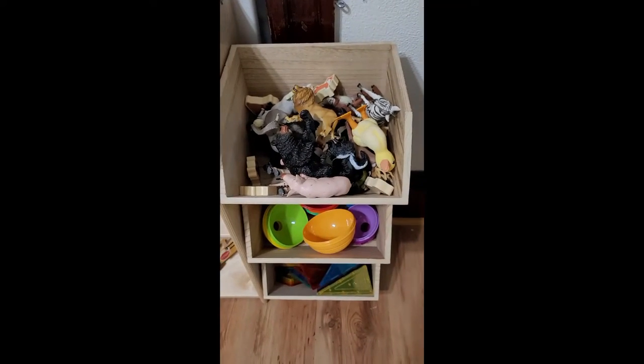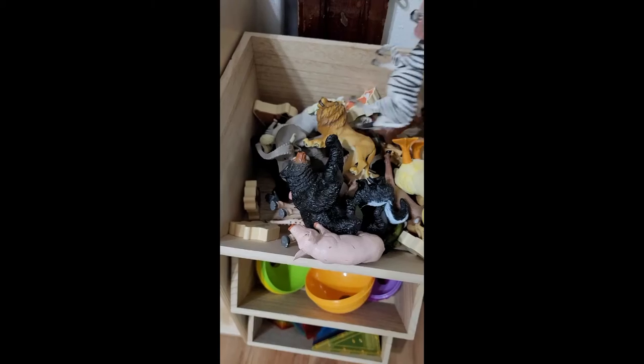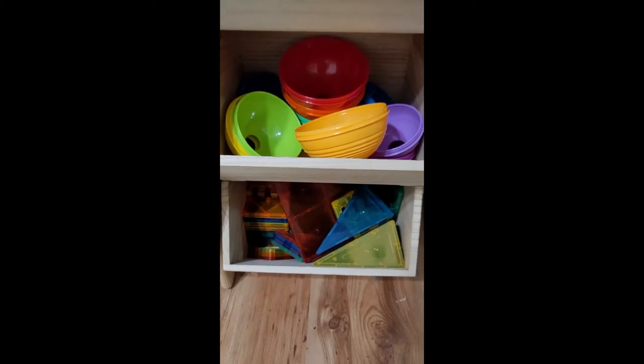Next I got these stackable toy bins from Target — I love them. The first one I just have animals, different types. There's some stacking cups and magnet tiles.